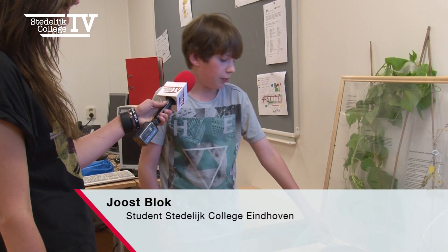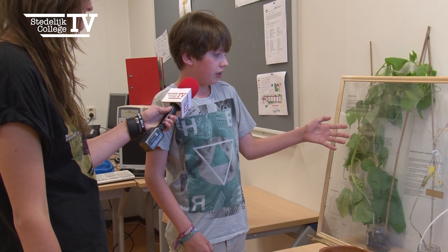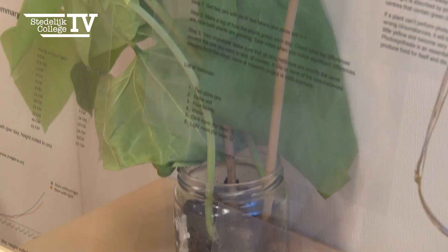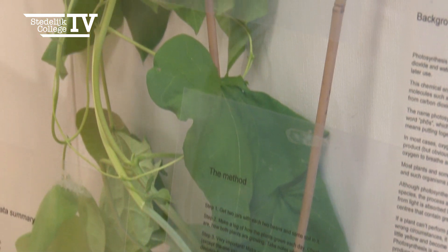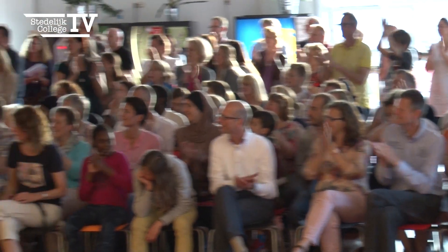I grew these beans — they are just regular beans, you can get them at the supermarket. I grew these beans with light and these beans without light. Both of the plants had the same substances, but this plant was kept in my closet.